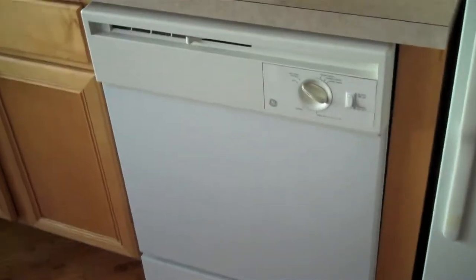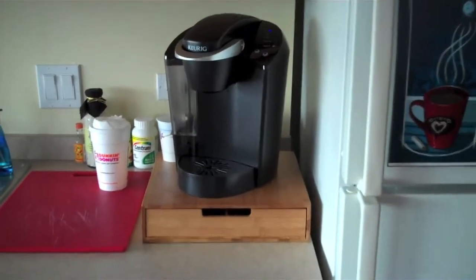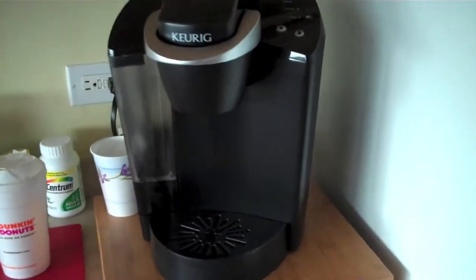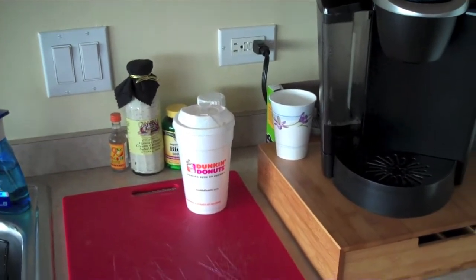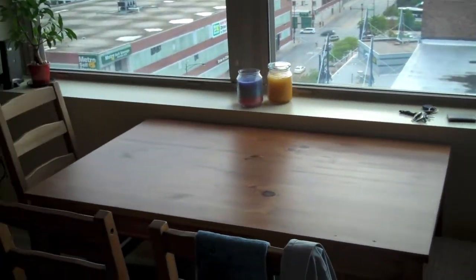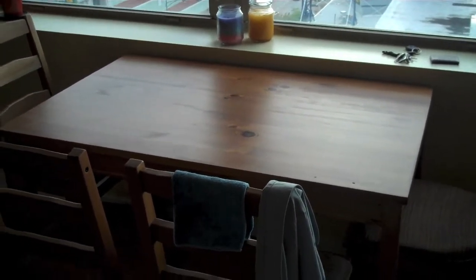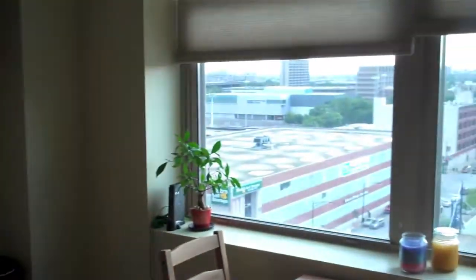Moving on to the kitchen — I'll show you guys this stuff real quick because obviously there's nothing too exciting. The fridge, the dishwasher, the Keurig Coffee Brewer which I use every single day of my life — coffee is my lifeblood, I need it to satiate my never-ending thirst for coffee, as evidenced by the Dunkin' Donuts cup right next to it. Sink, cabinets, microwave, range, oven, and of course the kitchen table, which is kind of barren right now but we use it to eat. Bike. And the door out to the balcony — nothing too exciting going on out there, so I'll leave that for another video.